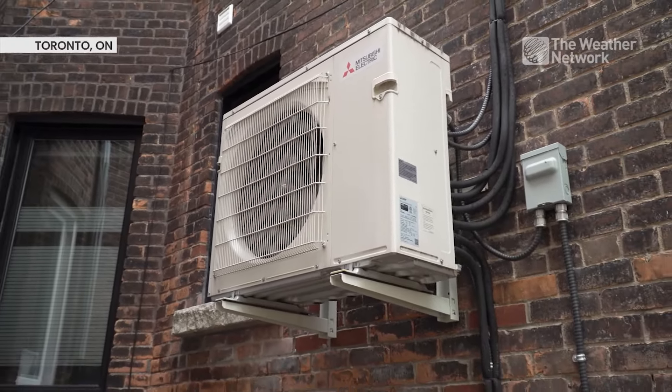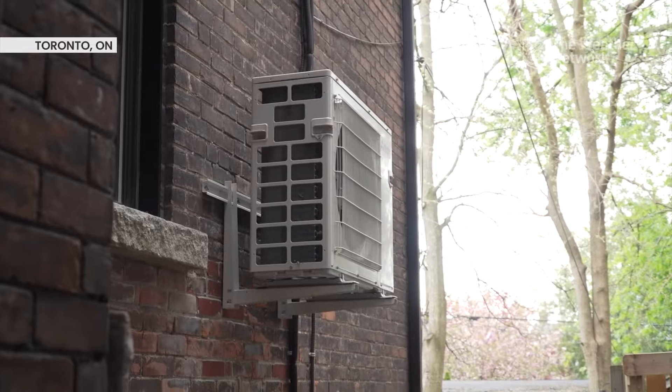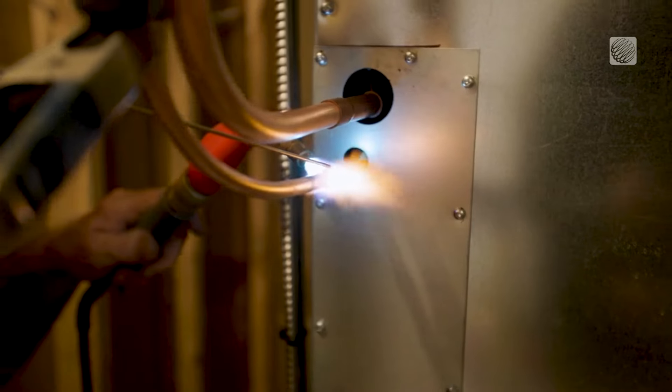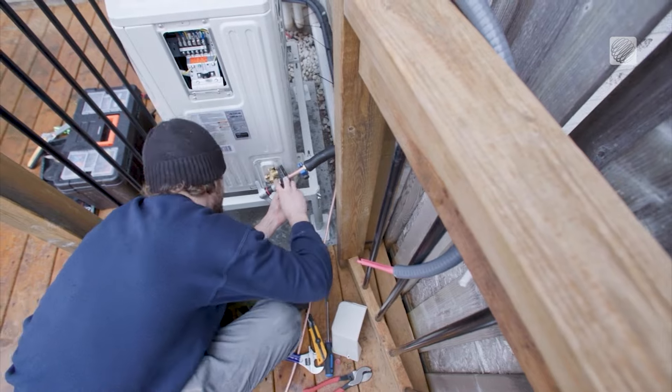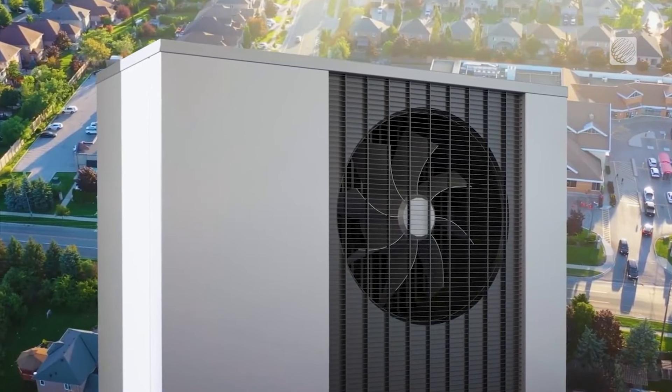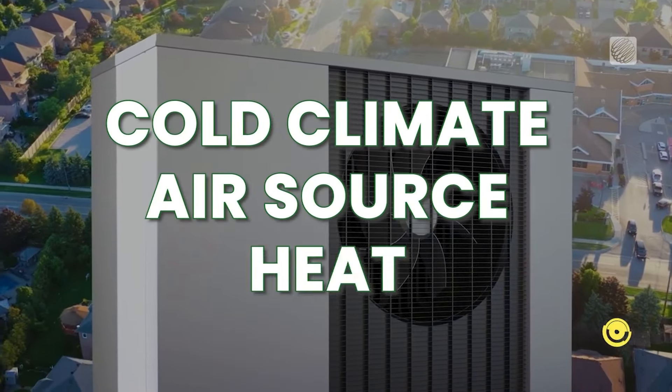A new program available to eligible Ontarians could help get you a free heat pump installed in your home. Could you be eligible for this incentive? We're diving into the details, but first let's understand what a cold climate air source heat pump is.